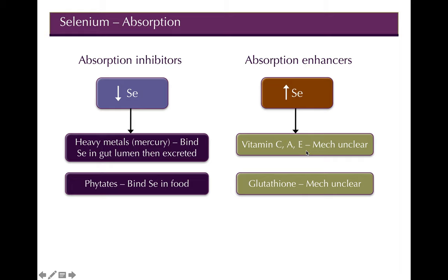Absorption enhancers include vitamins C, A, and E, and glutathione — though scientists aren't entirely sure why they enhance absorption. Keep in mind absorption is already 80–85%, so deficiencies aren't really rampant as long as our foods are providing enough. I've actually never seen selenium added to fortified products, and I don't think we really have problems with deficiencies in the US since our soils have adequate amounts.